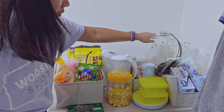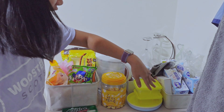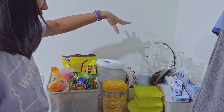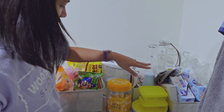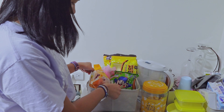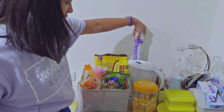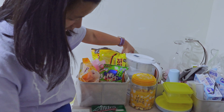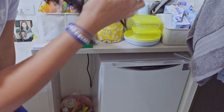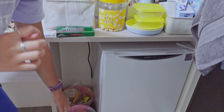I have my cleaning supplies, Ziploc bags, and trash bags. These cups came with the apartment but I don't really use them. This is my Brita filter, some dishes, and this whole section is snacks. Then there's an air freshener, and I have my fridge. This came with the apartment, and then this is trash and recycling — I had to buy those separately.